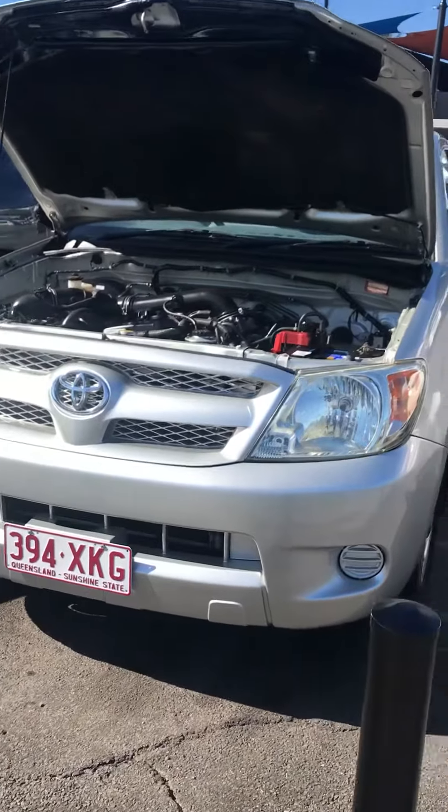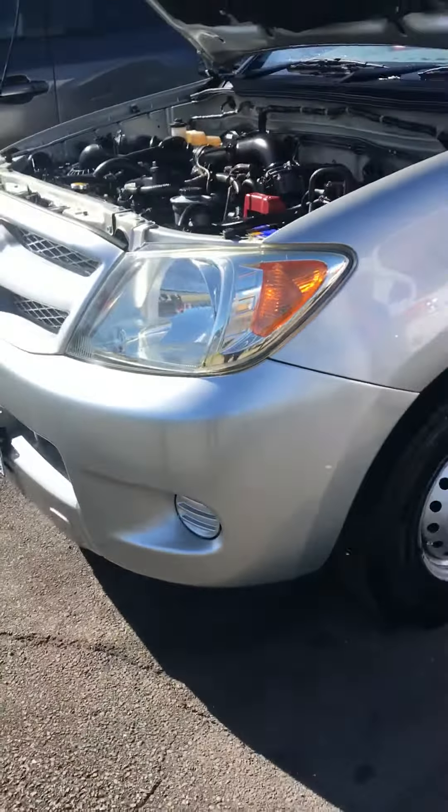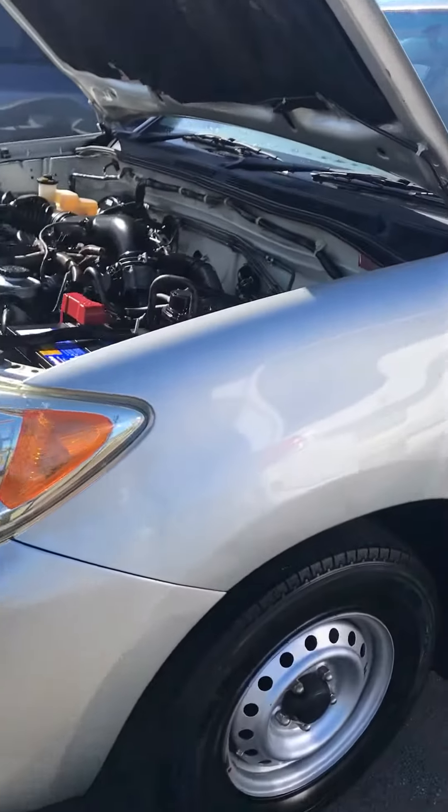Hi Sha, this is the Toyota Hilux. These don't actually come with a colour-coded bumper — the blokes have done that. Just looks nice to it, I suppose.